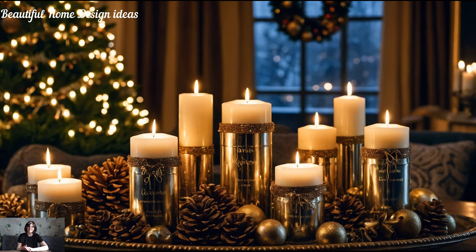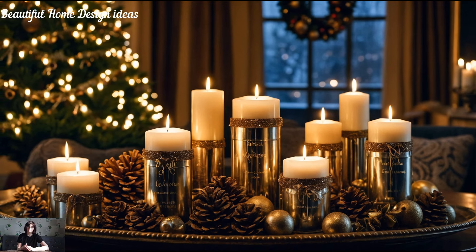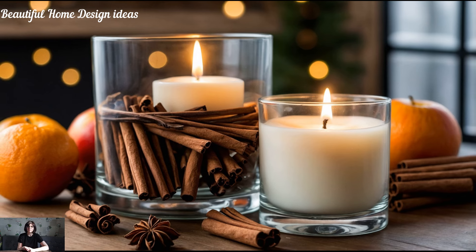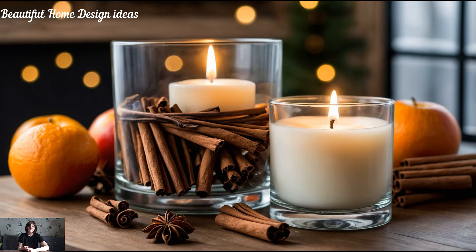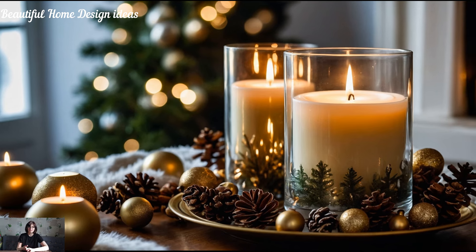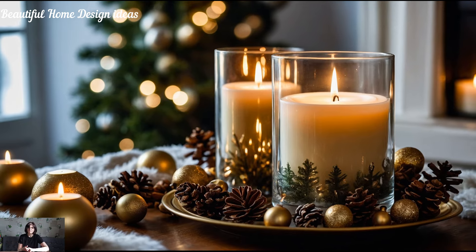Fragrant holiday candles. The final touch to creating a designer Christmas look is filling your home with the right holiday scents. Candles with aromas like pine, cinnamon, or gingerbread can evoke the spirit of Christmas instantly. Arrange them on trays with sprigs of greenery or pair them with pine cones for a beautiful display. Not only do they make your home smell wonderful, but they also add a soft, ambient light that enhances the holiday warmth.